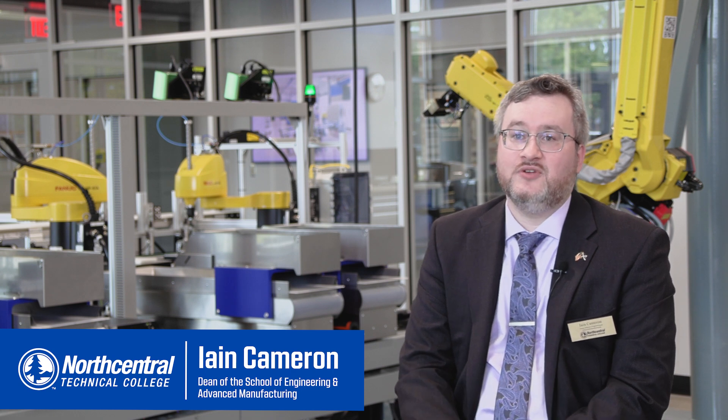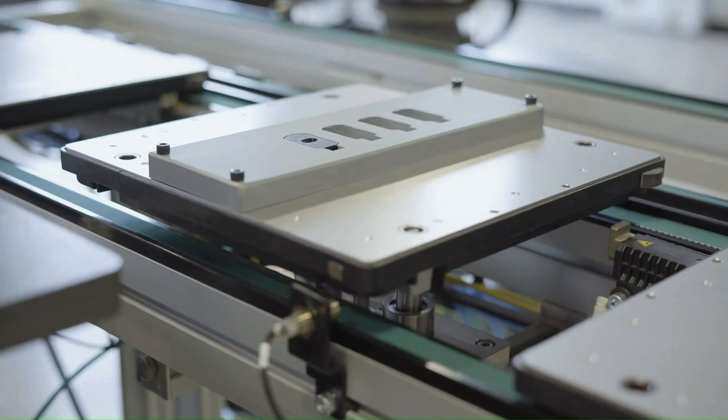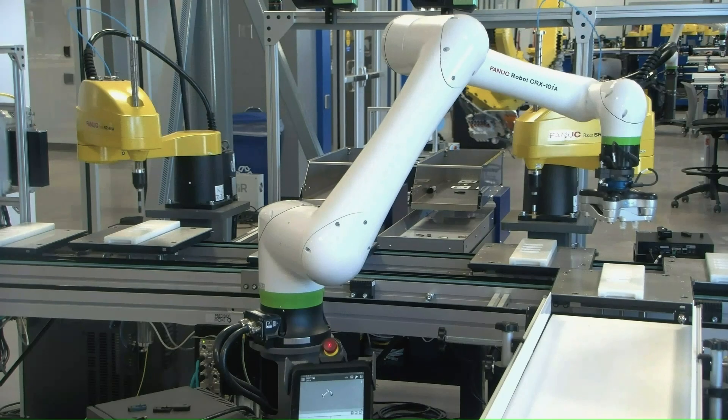Our flagship is a lights-out manufacturing line — a real, live assembly line that students can analyze, investigate, and manufacture real products on. Our system is a fully functioning manufacturing system that our students can learn from.